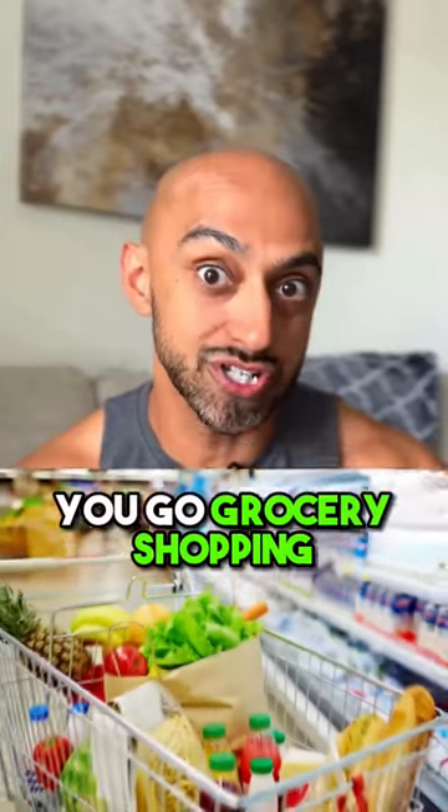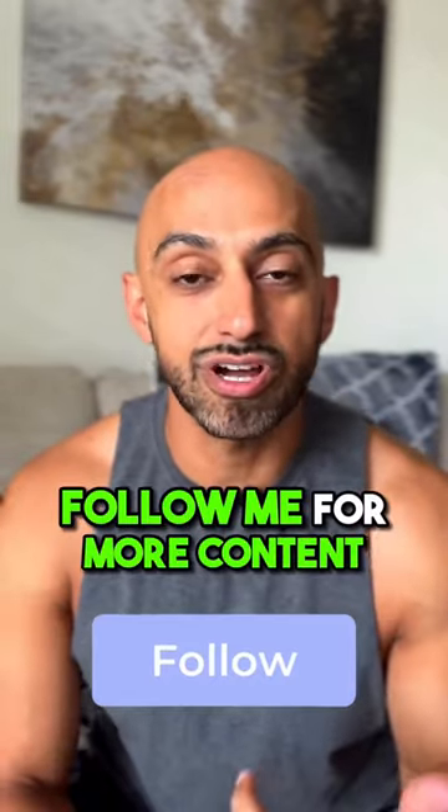Now save this for the next time that you go grocery shopping and don't forget to follow me for more content just like this.